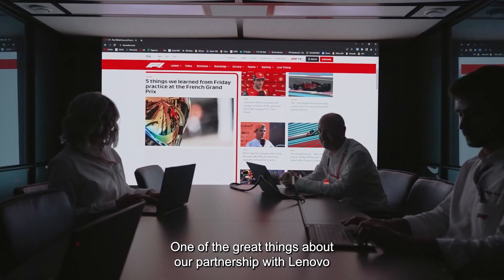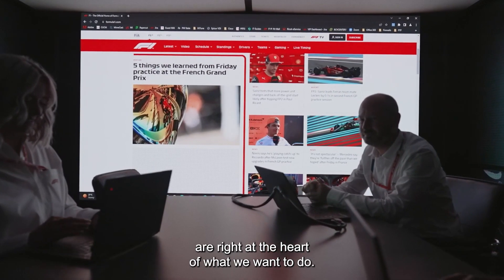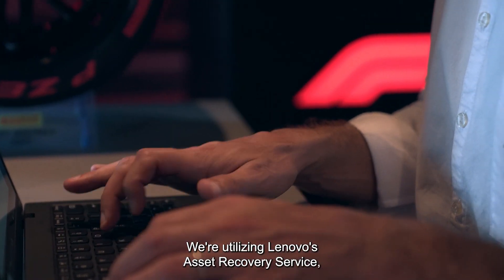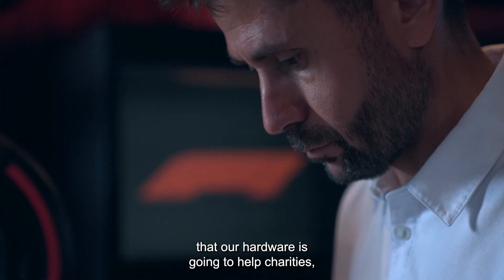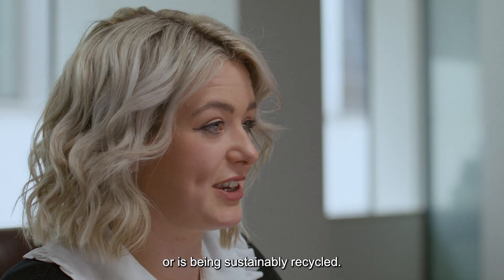One of the great things about our partnership with Lenovo is that sustainability initiatives are right at the heart of what we want to do. We're utilising Lenovo's asset recovery service, which means that we know that our hardware is going to help charities, help communities, and be sustainably recycled.